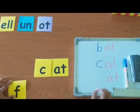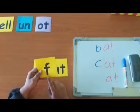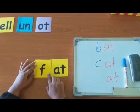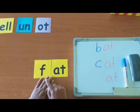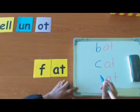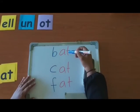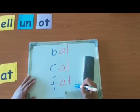Let's try the last letter. Which letter is this? F. Great. What is the sound of F? F. Now, read the word. F-At. Fat. Excellent. Now, let's write it down. Let's read all the words. Bat. Cat. Fat. Great.